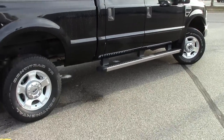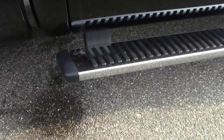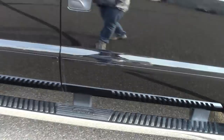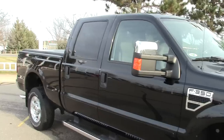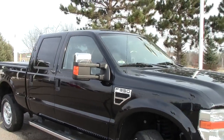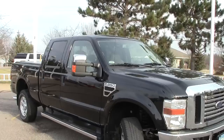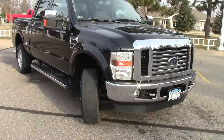It has those really nice chrome nerf bar style running boards. More than that, it has nice rubber grippers on there so it's not slippery when it gets wintry out. Privacy glass in the rear half of the truck, extendable mirrors, and they are heated mirrors. It does have a security system in this truck as well, and a remote starter.